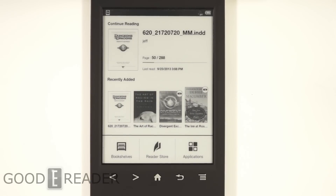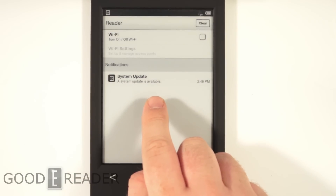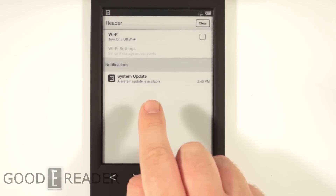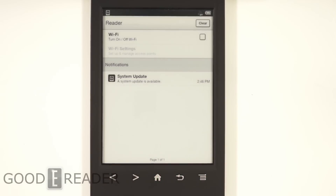What we're going to do is access the Wi-Fi and it's going to download a system update. Once you install this update, we can access the Kobo store. So let's do it now.